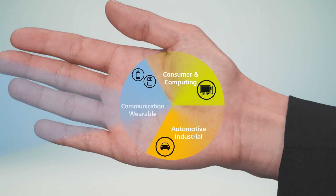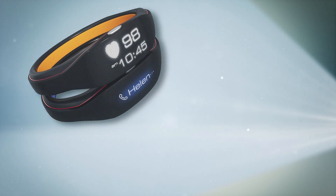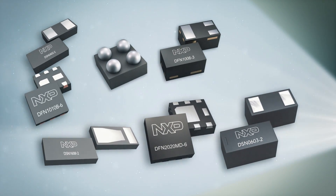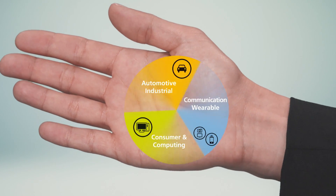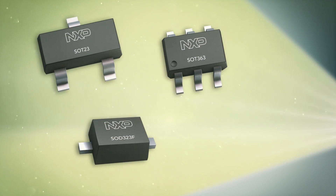Or perhaps you produce portables or wearables where size is key and you need an ultra-small solution. DFN, DSN, and WLCSP packages offer improved performance on a smaller footprint, with packages starting at DFN 2020 down to DSN 0402 focusing on minimizing size. And for consumer and computing products, leaded SMD packages are an excellent choice for high-volume applications.